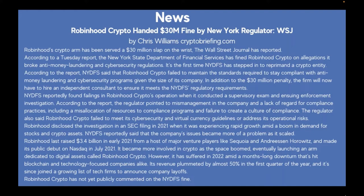On security news: Robinhood Crypto was handed a $30 million fine by the New York regulator. According to a Tuesday report, the New York State Department of Financial Services fined Robinhood Crypto on allegations it broke anti-money laundering and cybersecurity regulations. It's the first time NYDFS has stepped in to reprimand a crypto entity.